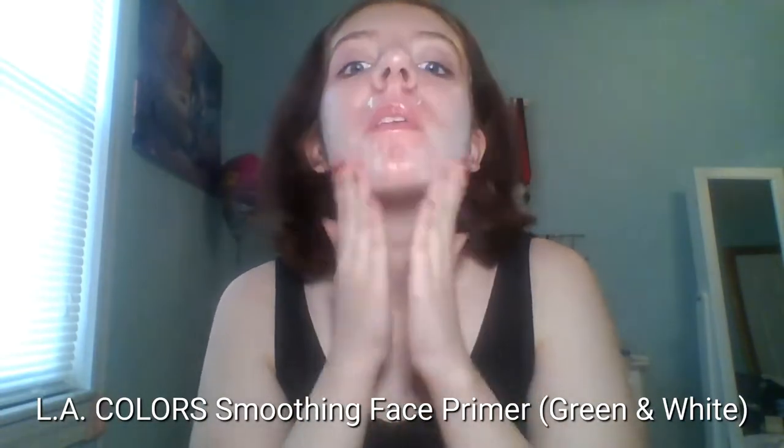Starting with the skin, I'm using the Alec Power Smoothing Face Primer, both in the white shade and the green shade. I'm using the green all over my face, mostly to cover up the acne redness that I have, and the white is mostly on my cheeks, nose area, and forehead.